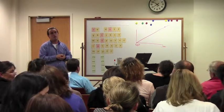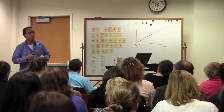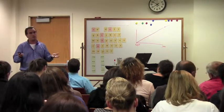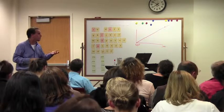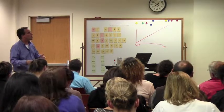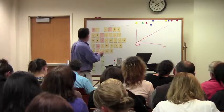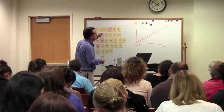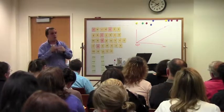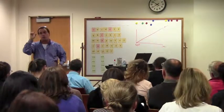We use AIMSweb. There's also something called DIBELS, D-I-B-E-L-S. So with fluency, we do all this direct instruction getting kids to become fluent readers, but we can't stop there. Vocabulary is so key because if you don't have vocabulary, comprehension breaks down.